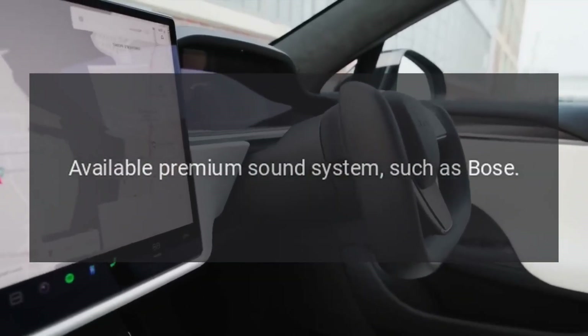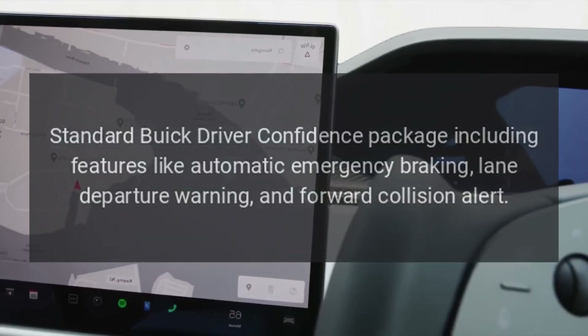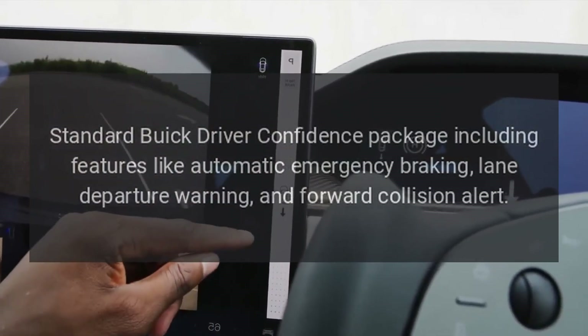Available premium sound system such as Bose. Safety and driver assistance: standard Buick driver confidence package including features like automatic emergency braking, lane departure warning, and forward collision alert.